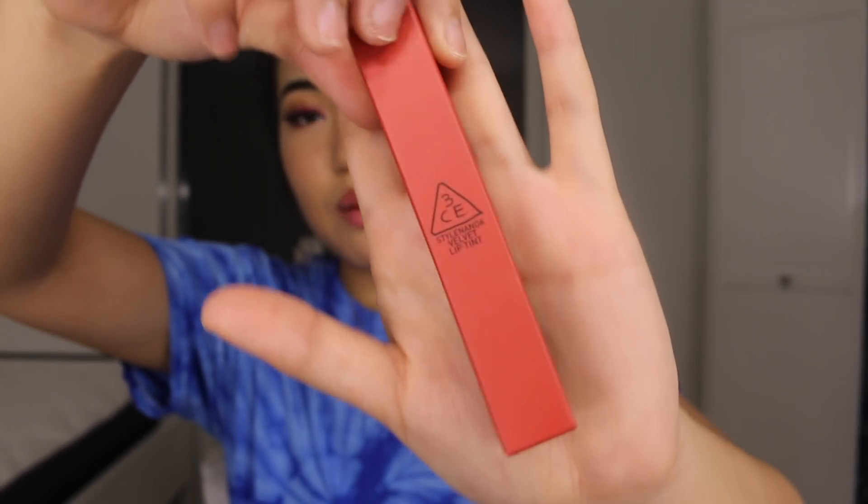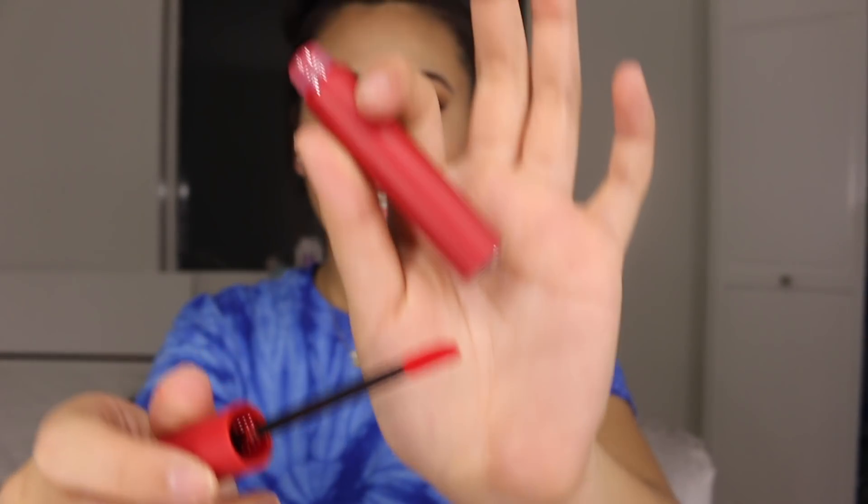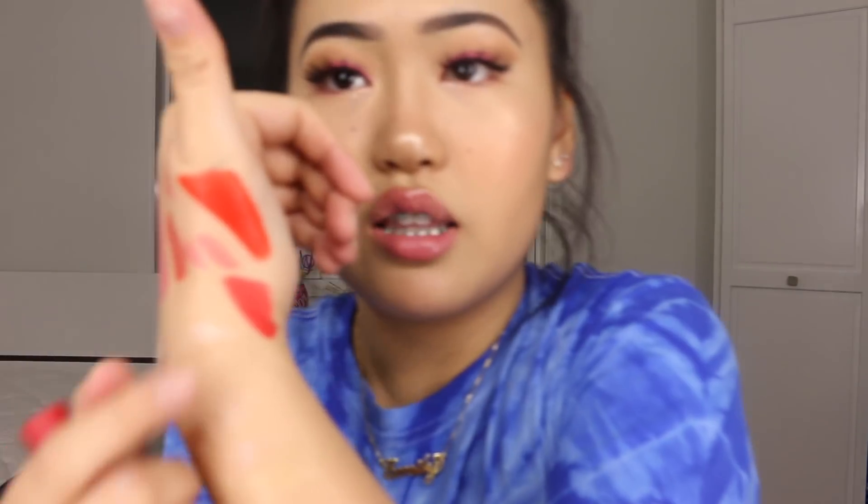I splurged on this one — the 3CE Velvet Lip Tint in the shade Best Ever. I think 3CE stands for Three Color Eyes or something. The packaging is so simple yet so nice and sleek. It's a really vibrant red color. It's super pigmented but not quite as pigmented as the Peripera one. It's more natural-looking, kind of more glossy, and super creamy. It smells like a Kylie Lip Kit, which I love.